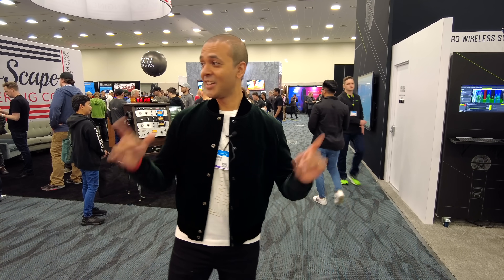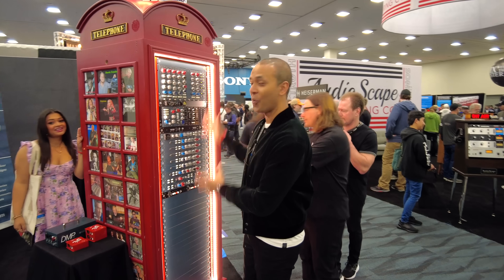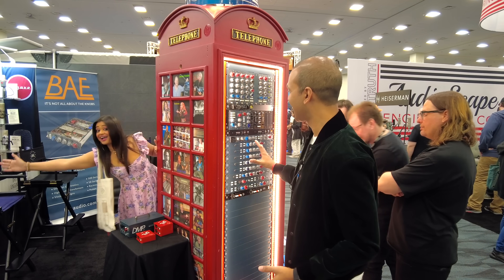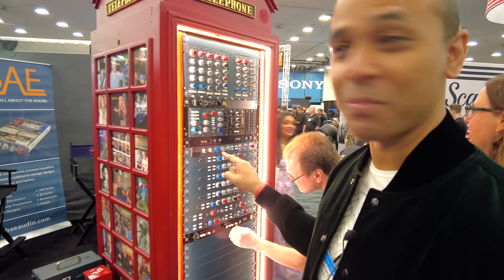We found something else — super weird, check this out. A telephone booth rack system. This is what I need in the studio next. This should be a vocal booth with the racks in it as well.